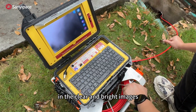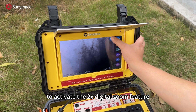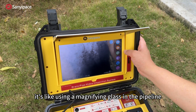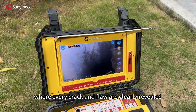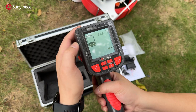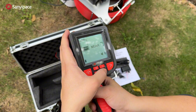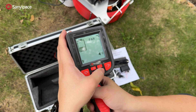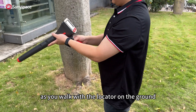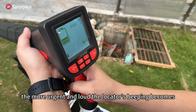In the clear and bright images, if you spot suspicious details, just press the screen to activate the 2x digital zoom feature — it's like using a magnifying glass in the pipeline, where every crack and flaw is clearly revealed. Precision positioning is another major skill of this camera. The camera has a powerful 512Hz transmitter built-in. As you walk with the locator on the ground, the closer you get to the fault point, the more urgent and loud the locator's beeping becomes.